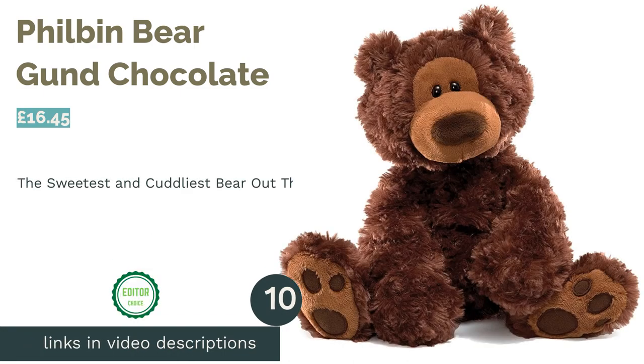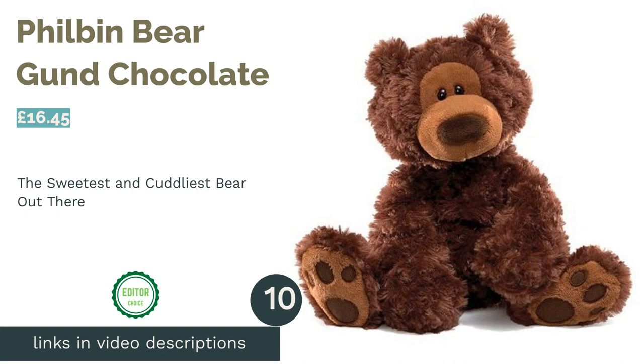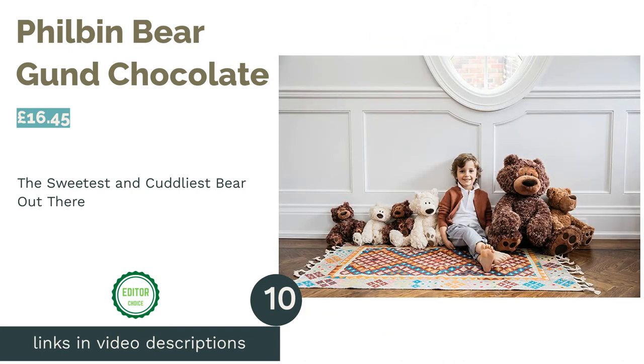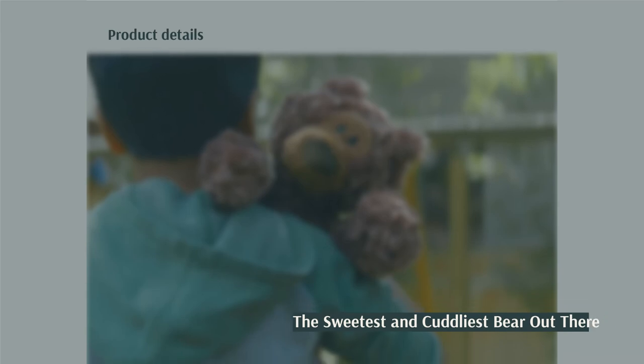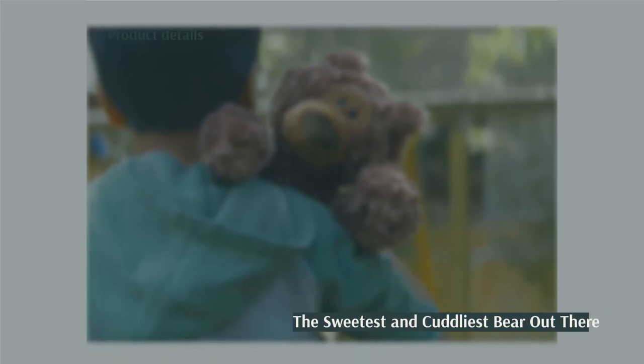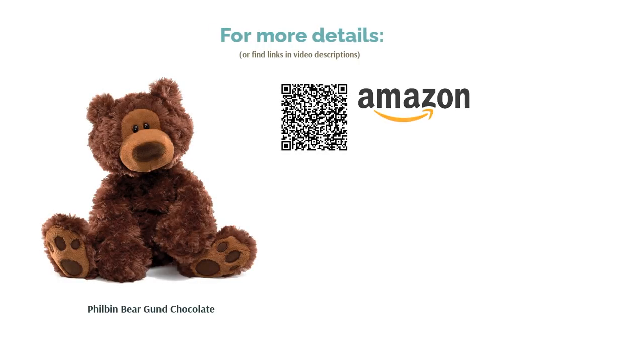The next product is the Philbin Bear by Gund. Our favorite bear in the woods is this gorgeous chocolate brown teddy, with his realistic paw accents and big fuzzy nose. His bottom half is weighted with pellets but he's floppy and furry enough to ensure you get a good hug back. And with such a reasonable price point, he's impossible not to love.